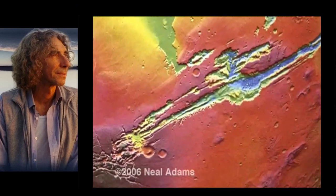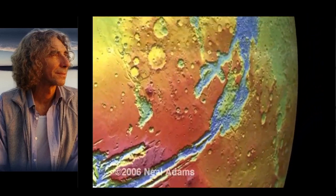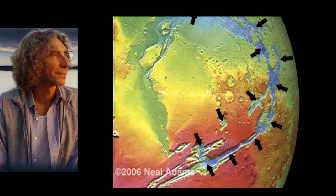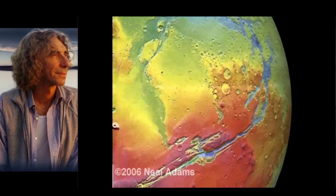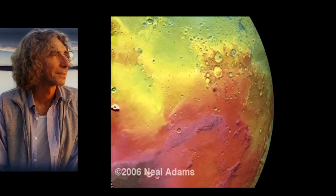But is this swelling happening just on Earth? Of course not. It's happening throughout the solar system. Here's the surface of Mars, and you can see this giant tear on the surface, which again is only explained by expansion. That's all expansion — you can see the directions. As we now reverse and shrink Mars, watch the expansion just disappear. Everything is growing in the solar system.